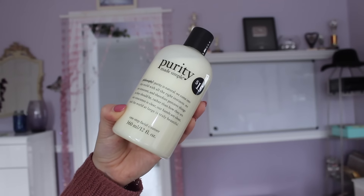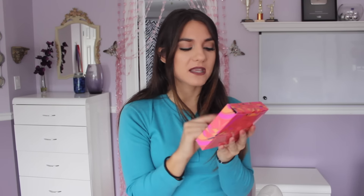From Sephora I picked up a few of the Philosophy Purity face wash for $15 on sale. It's my favorite face wash — it melts off everything including mascara, doesn't make me break out, and my mom and best friend love it too. I also picked up a little Tarte set for only $10, which comes with a Lights Camera Lashes mascara, a blush, and a lipstick. I love Tarte blushes so that was a must. That's everything from my Las Vegas trip — thumbs up if you enjoyed it, subscribe below, and I'll catch you in my next video!